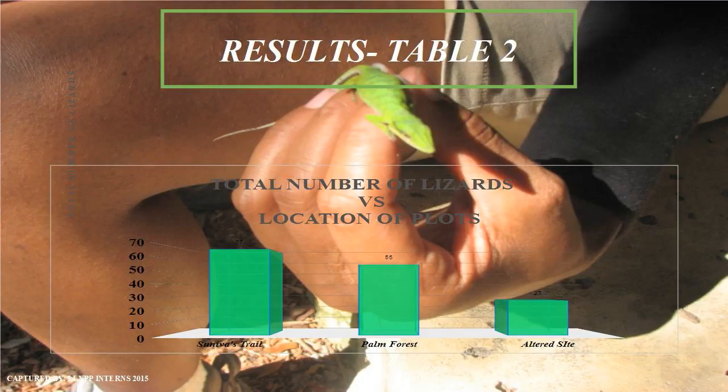Suvinus Trail led the way — it had the most lizards, with 67, and also had the most diverse lizard species of all three sites.